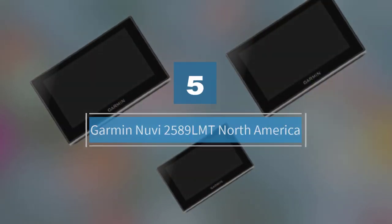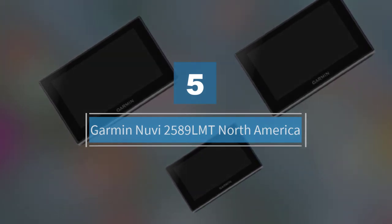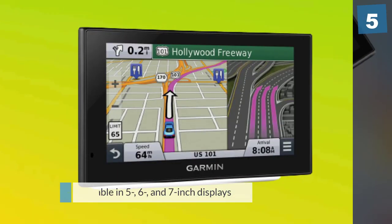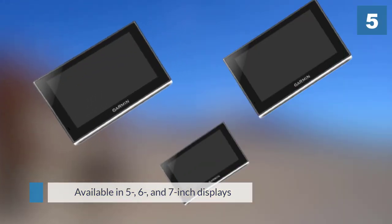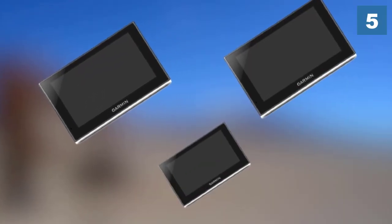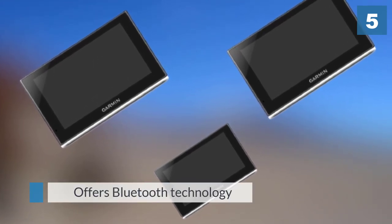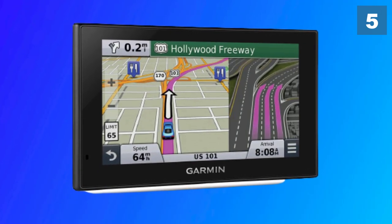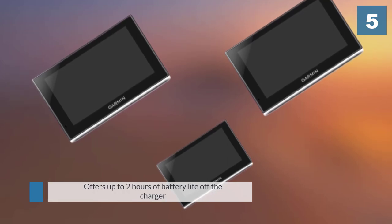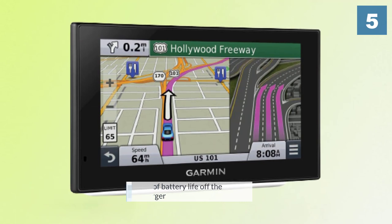Number five: Garmin Nuvi 2589 LMT North America. Available in 5, 6, and 7-inch displays, the Garmin Nuvi 2589 LMT is a higher-priced option but offers Bluetooth technology for hands-free calling. The 5-inch version has a 480 by 272 pixel capacitive touchscreen which can be oriented vertically or horizontally and has pinch-to-zoom capability.